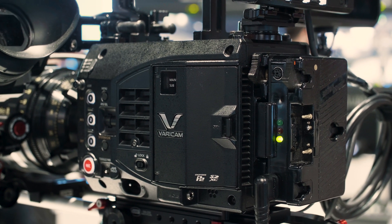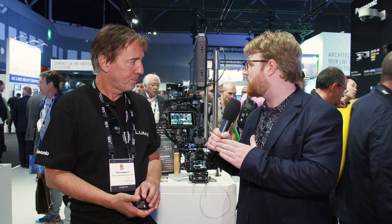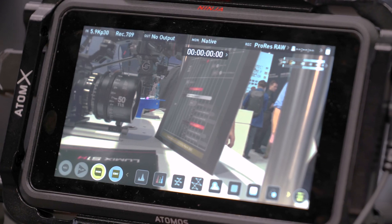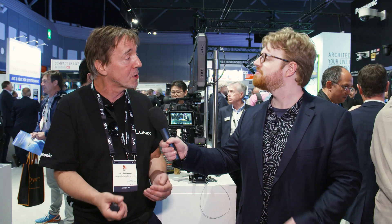In terms of the technical specifications, what are the differences between the S1 and the S1H? Well, the S1 does 24p, 25p, 30p. The S1H will do a whole range of different settings at different frame rates, including higher frame rates. For example, in FHD, we can record 120 frames per second whilst recording audio at the same time — you haven't got that on the S1.